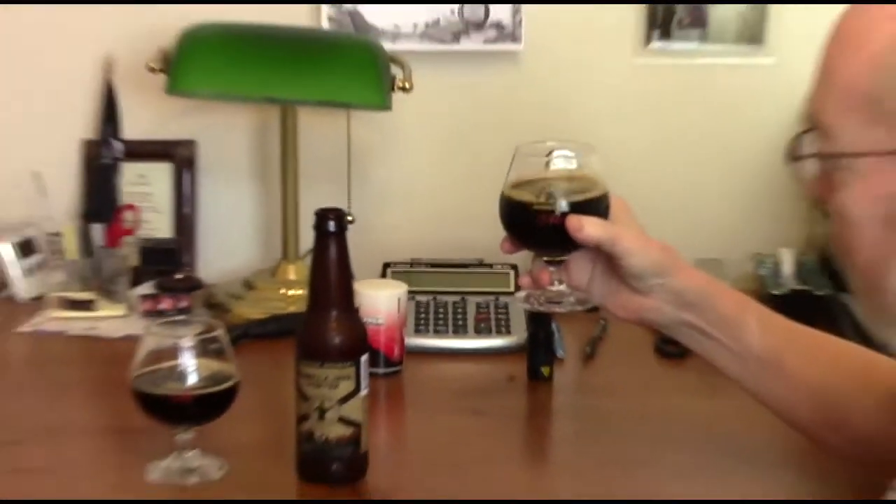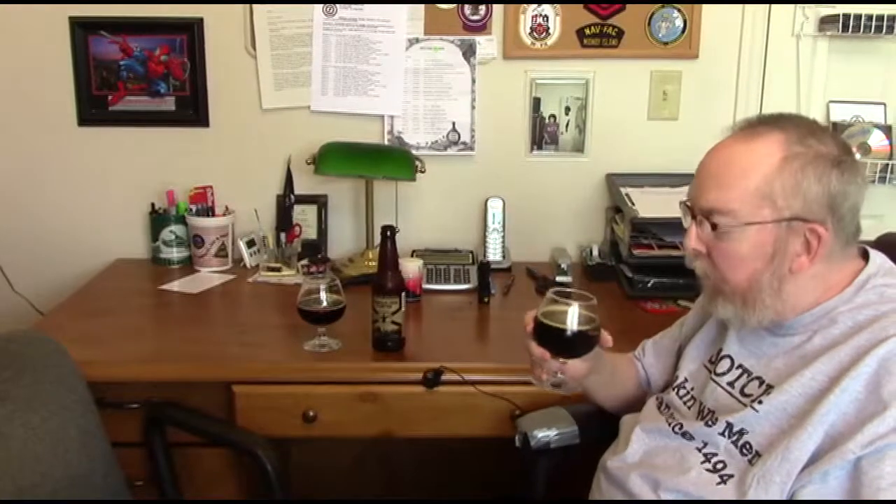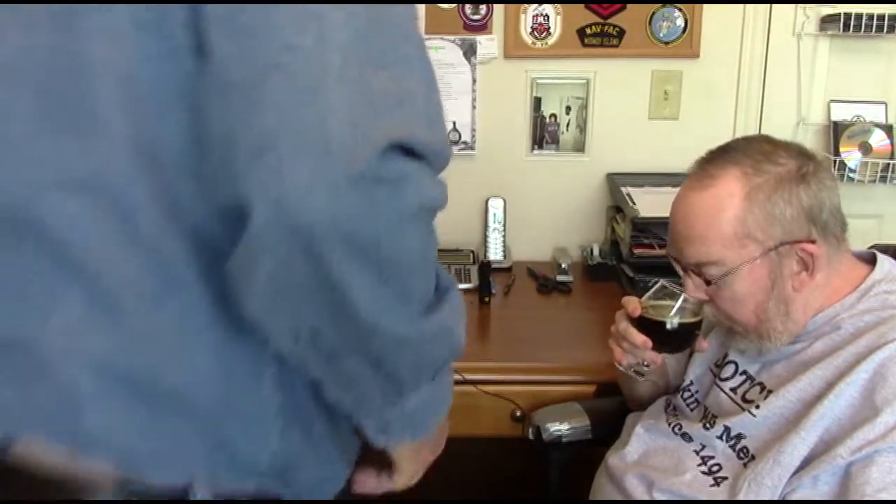Come on over John, let's see what we can pick up on the nose. Mmm, roasted malt. Not really picking up vanilla. You got a better nose than I do.